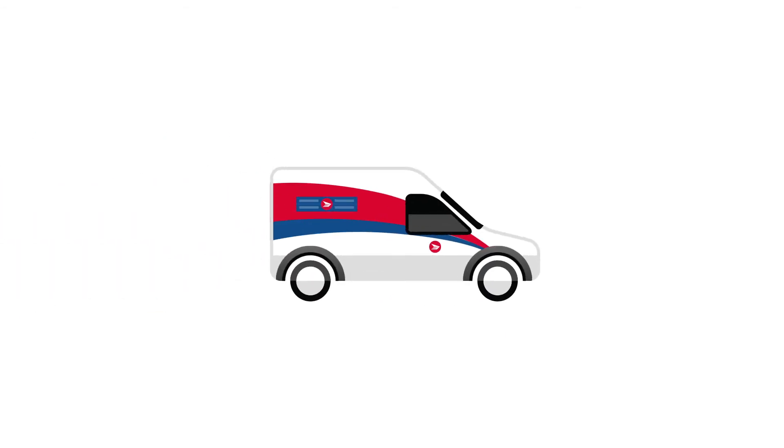Pack your products and print your shipping labels all in-store. Then request a pickup and we'll take care of the delivery. Shipping directly from stores maximizes purchase and gets your product to your customer in less time.